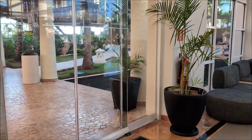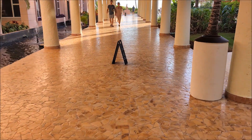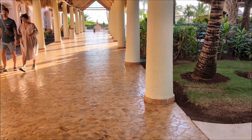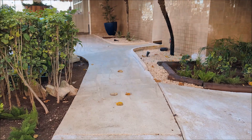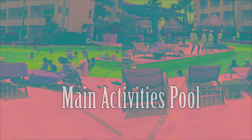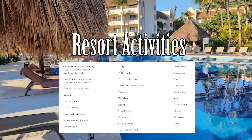Excellence Riviera Cancun is well laid out and surprisingly easy to navigate, even for the directionally challenged. The resort is divided into buildings surrounding the spa pool, with a few more located near the other pools. ERC boasts six pools in total. The main pool is huge, and in and around it is where most of the daytime activities take place — everything from aqua zumba to cooking classes. So if you ever wanted to dance awkwardly in the water while learning Spanish, this might be your moment.